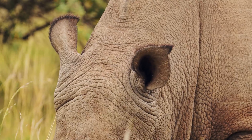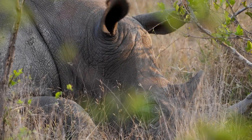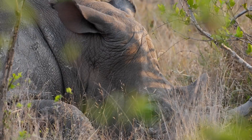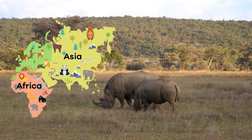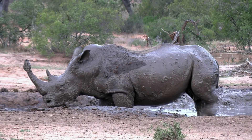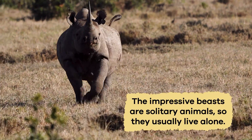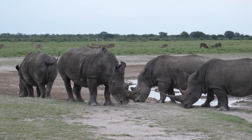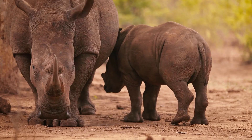They also possess fairly large, expressive ears that can swivel in different directions. Their ears help them pick up sounds from their surroundings, alerting them to potential dangers or to the presence of other animals. Rhinos usually live in savannas, grasslands, and even African and Asian forests. They like to be where there's plenty of green grass to munch on. Sometimes they take a mud bath to keep cool and protect their skin from the sun. The impressive beasts are solitary animals, so they usually live alone, but sometimes they gather in small groups, especially when a female rhino has a baby.